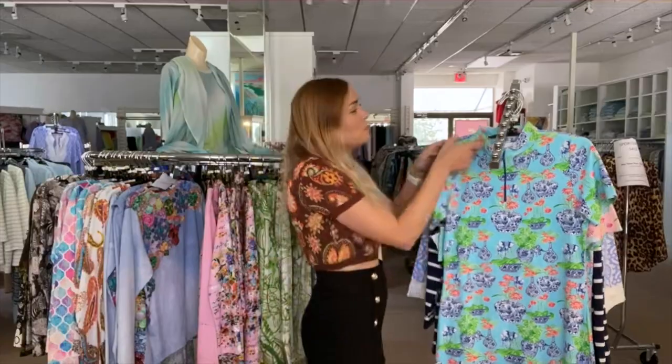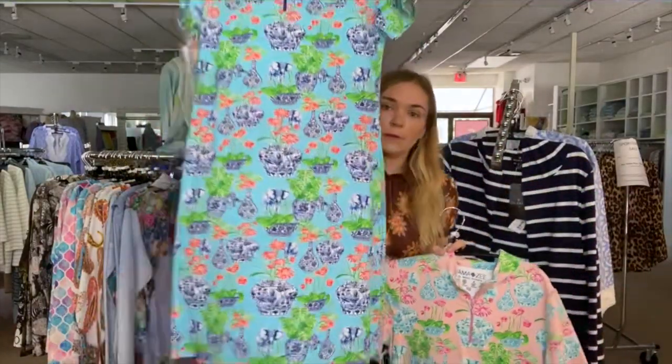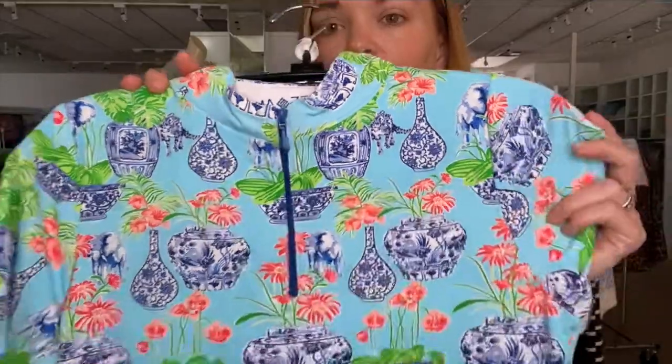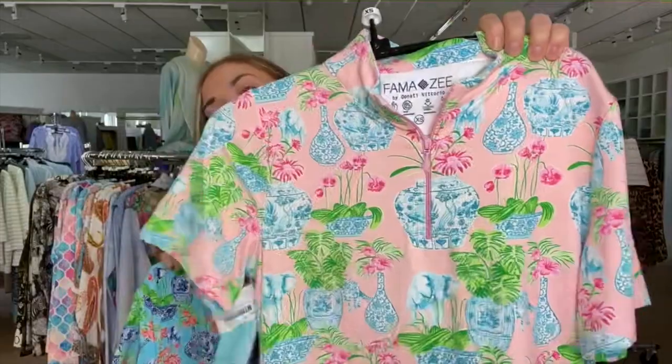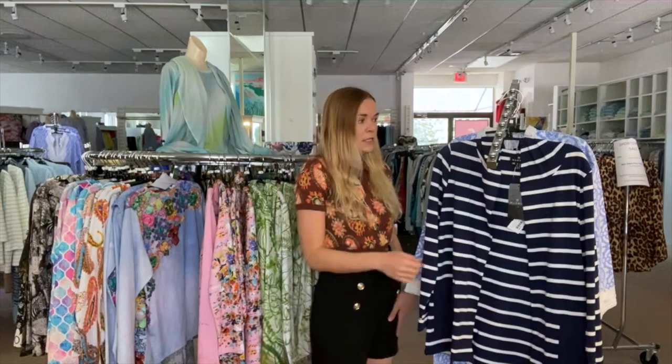I also have some new moisture-wicking dresses. This is a really cute one — short sleeve with a little v-neck, made from a fabric that keeps you really cool. I love the chinoiserie print with the plant motif; it comes in turquoise and also in pale pink. This is also available as a top, and it's a really easy thing to throw on over a bathing suit after getting out of the pool — perfect for a meal or heading somewhere else.